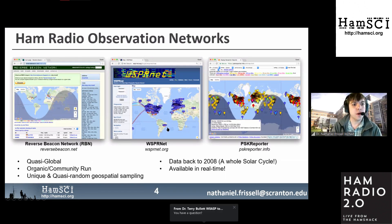Where do HAM radio operators get their data right now? There are several observation networks: the Reverse Beacon Network, which monitors Morse code; WhisperNet, which monitors the weak signal propagation network; and PSK Reporter, which monitors FT8, PSK31, and other digital modes. These networks are quasi-global, organic, community-run, and provide a good picture of what's going on in HAM radio data.